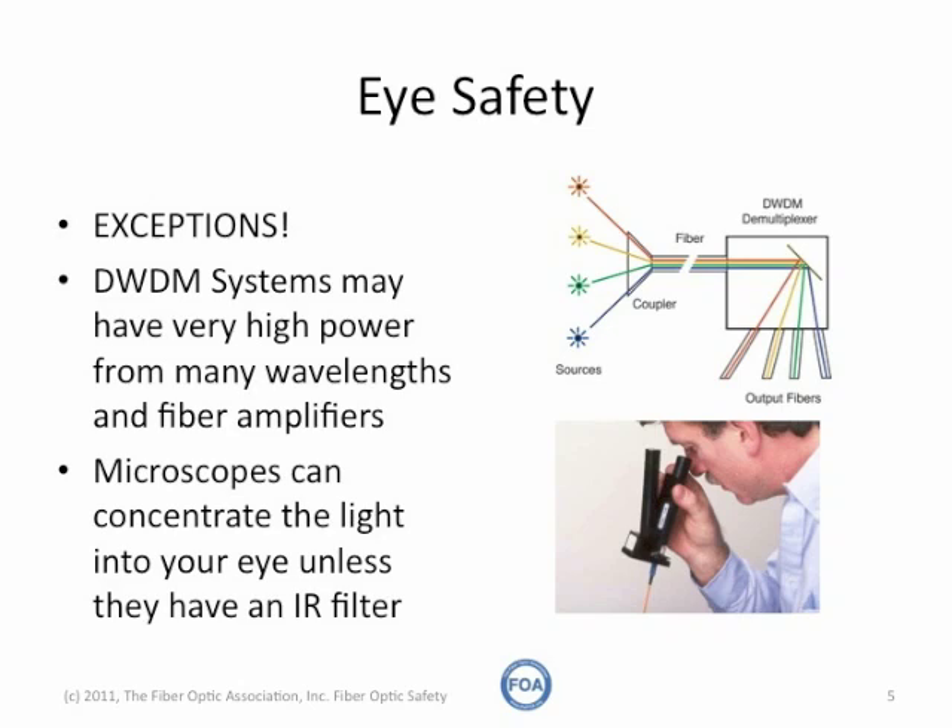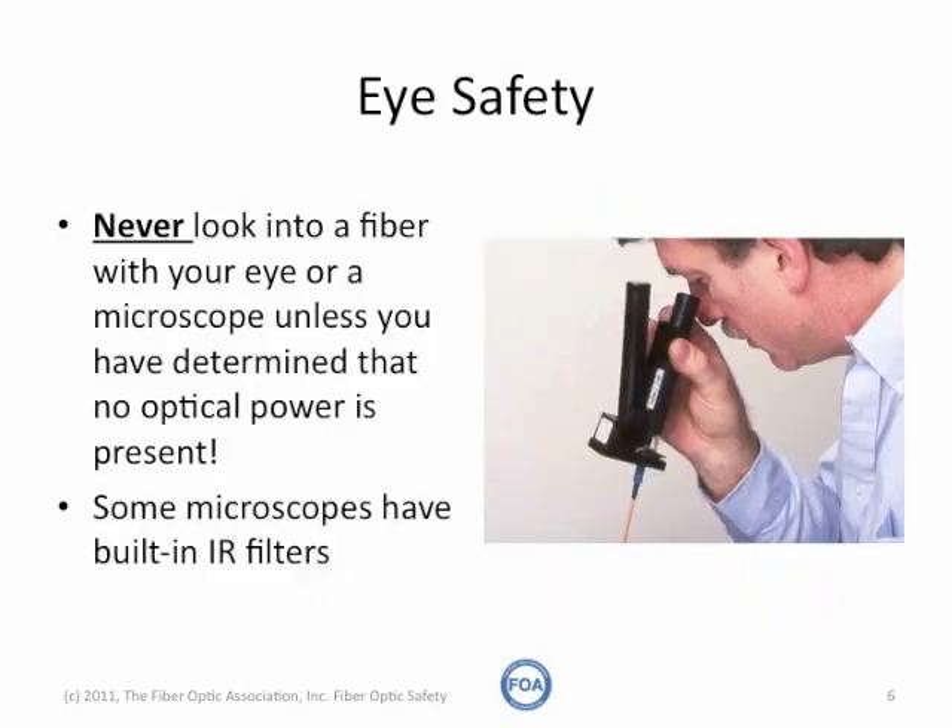Microscopes can also be a problem. Microscopes can focus all of the light coming out of an optical fiber into your eye, causing it to be hazardous. Never look into a fiber with either your eye or a microscope, unless you have determined that no optical power is coming from the fiber.